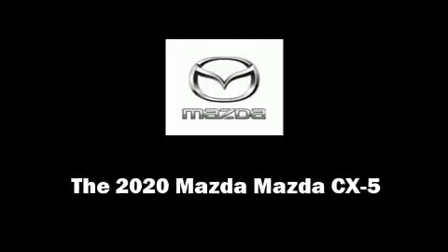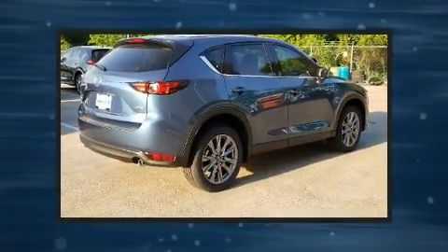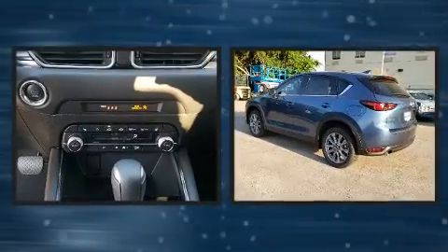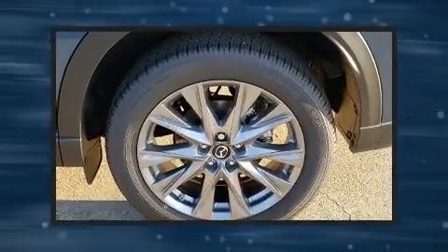Familiarize yourself with the 2020 Mazda CX-5. Under the hood, you'll find a four-cylinder engine with more than 170 horsepower. And for added security, Dynamic Stability Control supplements the drivetrain.